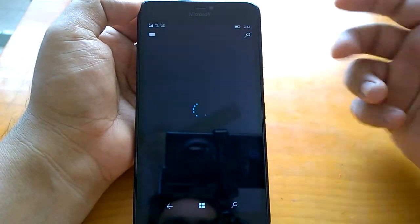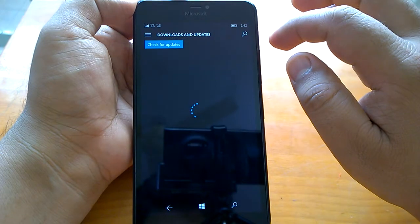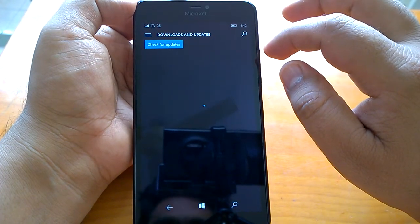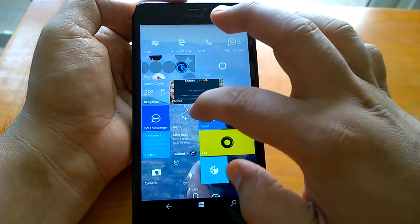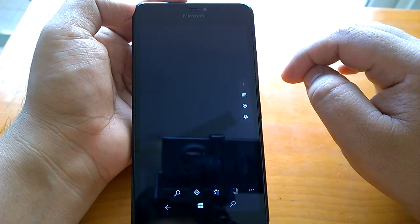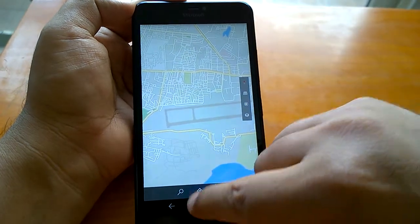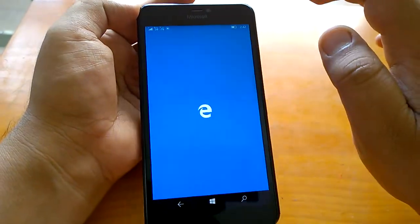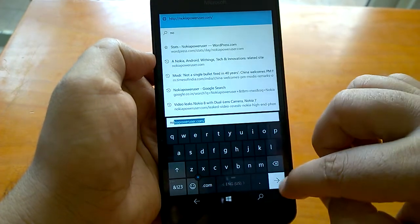So let's open different apps — we'll do the multitasking and check how everything works. We can open Maps, send it to the background, and let's open Microsoft Edge. Here's Microsoft Edge — let's open some websites, your favorite websites.